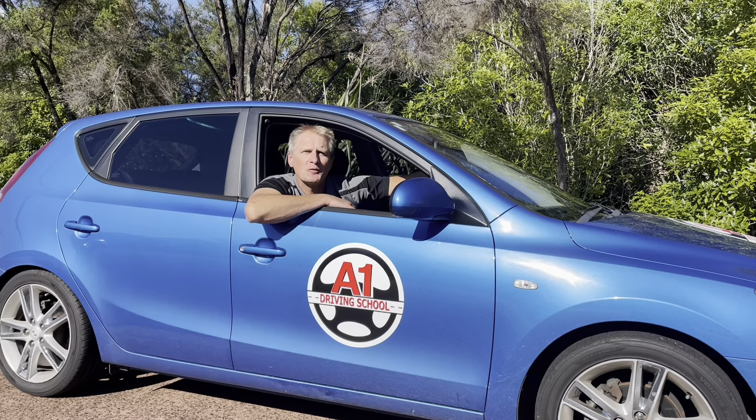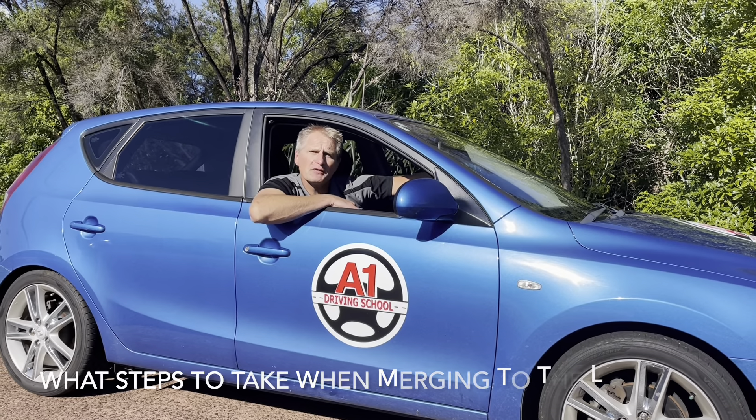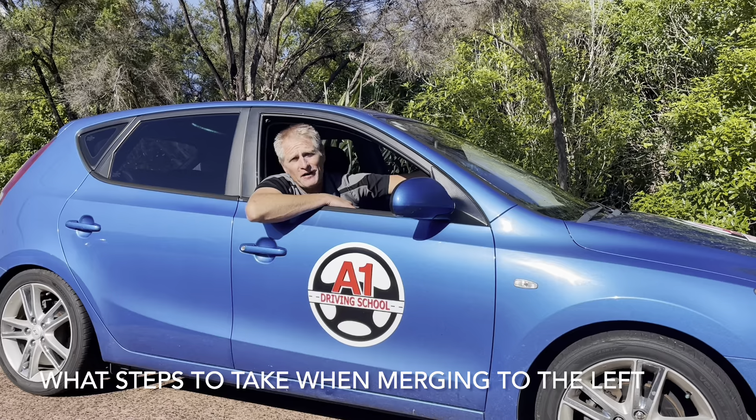Hi, this is Harold from A1 Driving School. Today we're showing you what steps to take when merging towards the left. Let's go and have a look.